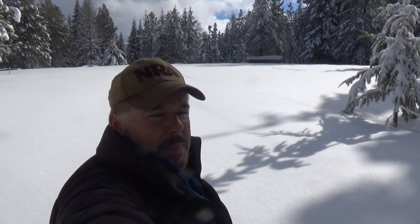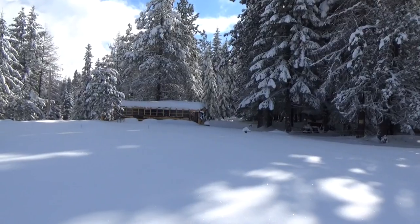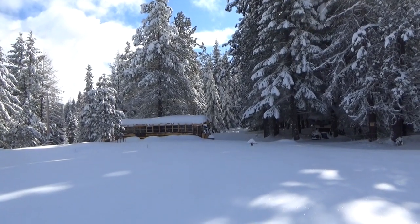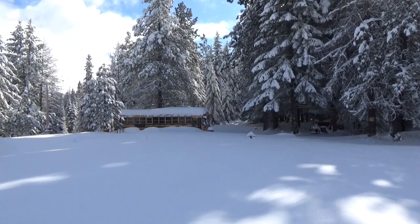We're gonna go check on the bus and the camp up here at the mountain property. This was just pretty much melted off, and now there's so much snow. The fence and the fence posts are about buried again.